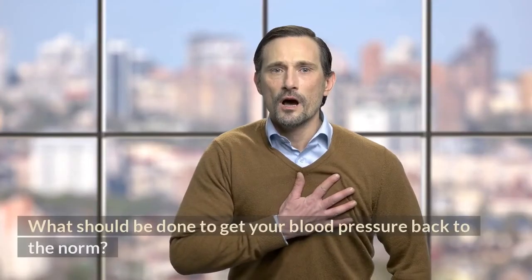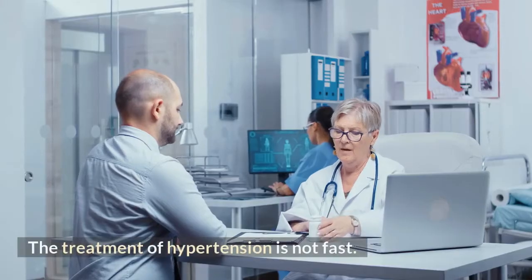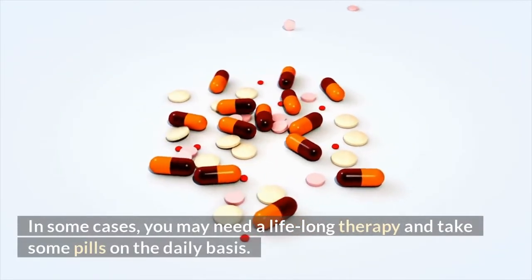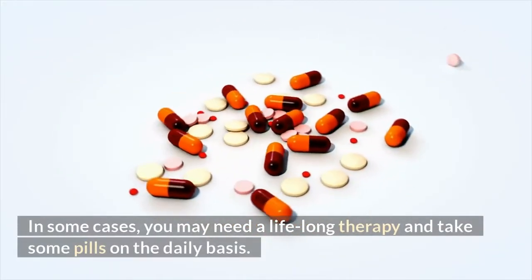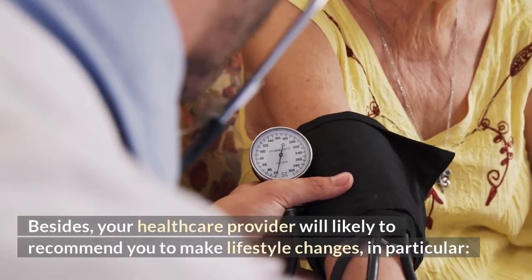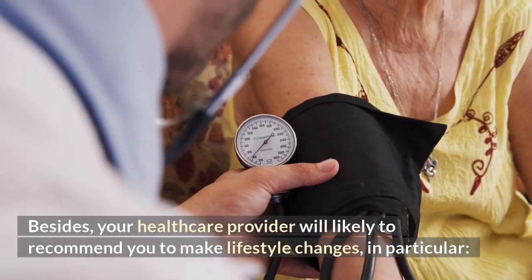What should be done to get your blood pressure back to normal? The treatment of hypertension is not fast. In some cases, you may need lifelong therapy and take some pills on a daily basis. Besides, your healthcare provider will likely recommend you make lifestyle changes, in particular the following.